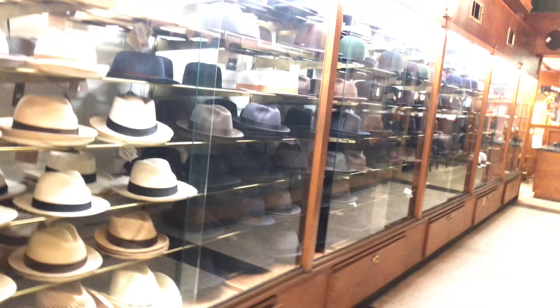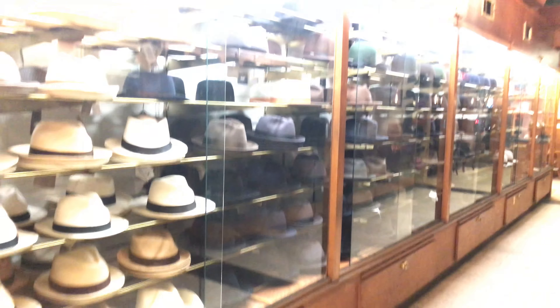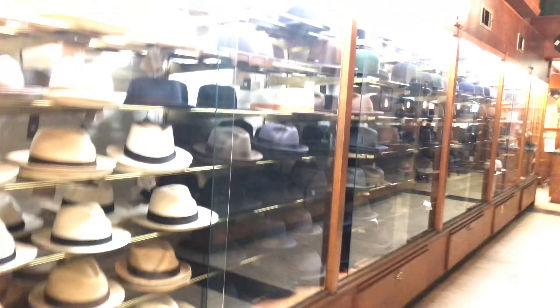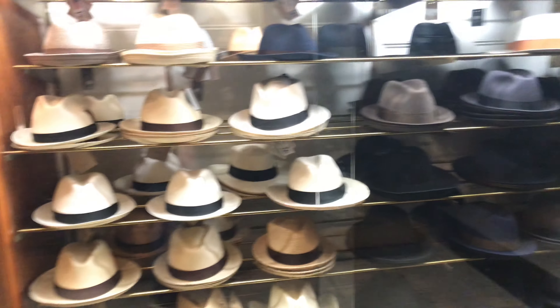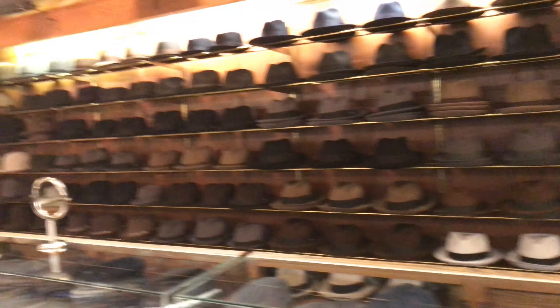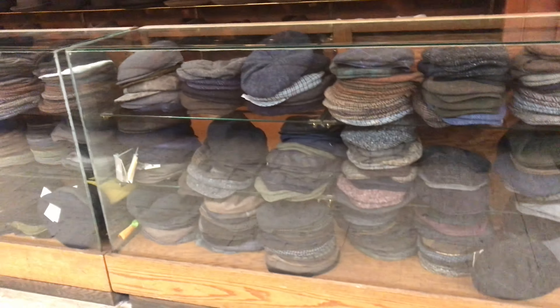Panama hats — we have an entire basement full of them, more than you see here. In the summer, the entire shop goes Panama, straw, and everything. This time of year we just keep a little bit out; most are downstairs and eventually even these will go downstairs. We have so many hats here we can't even fit them all — things are packed.